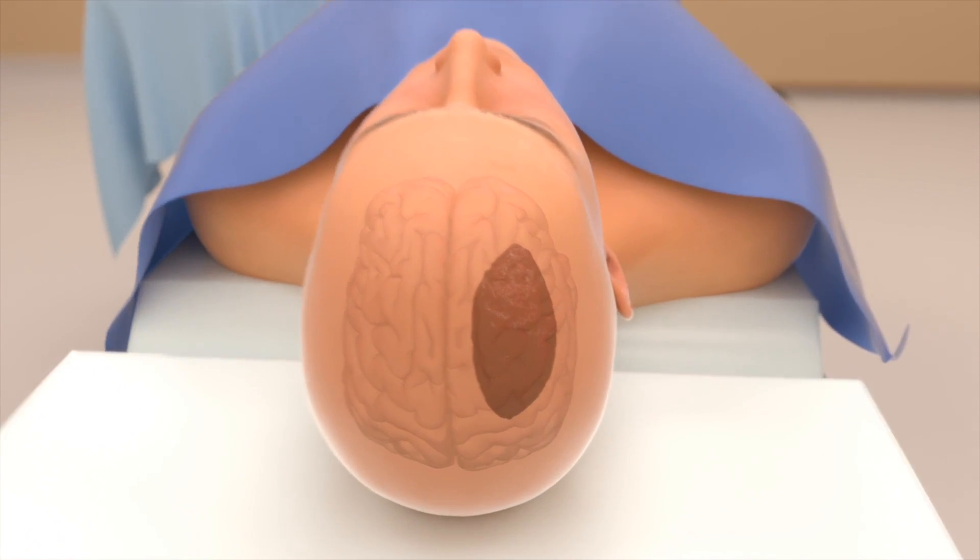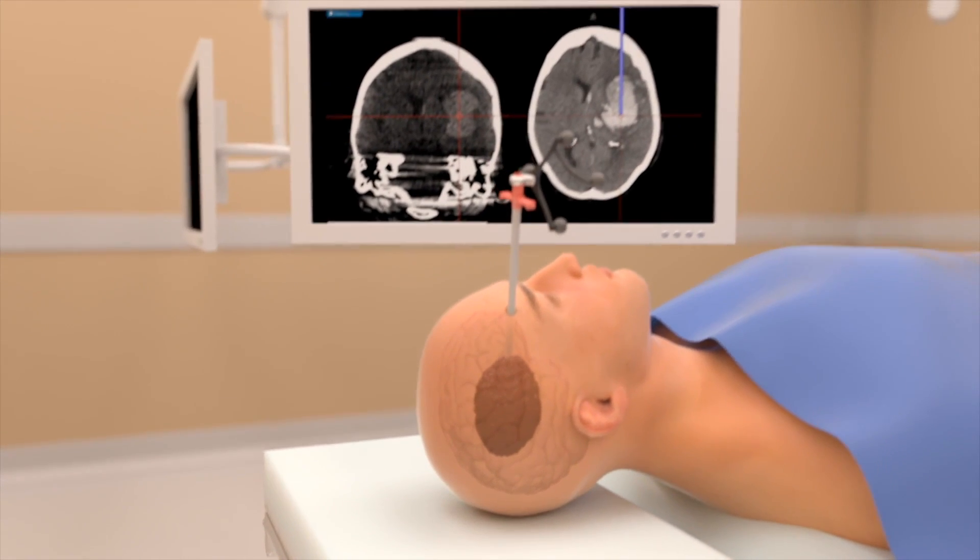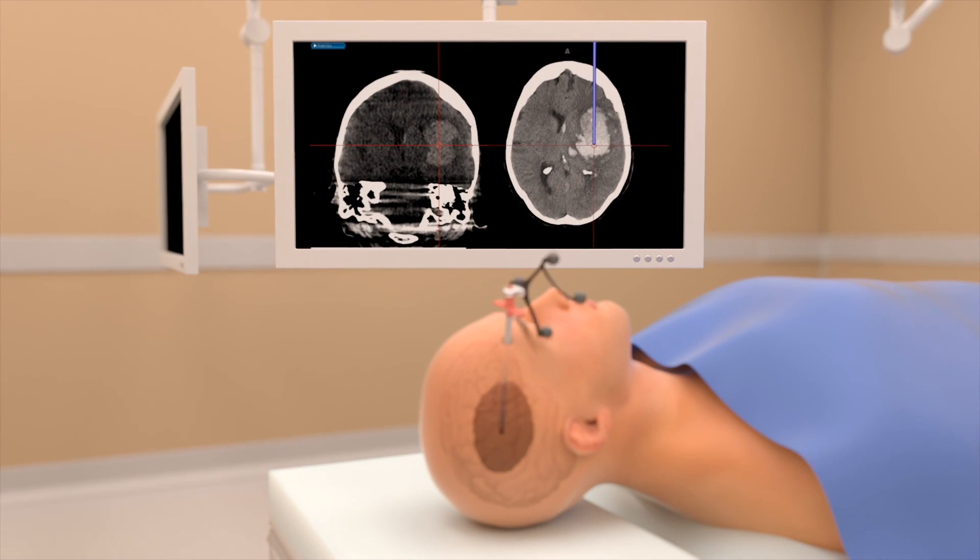The next day I met Dr. Hage and he explained to me that this blood clot is deep in the brain and is surrounded by normal brain tissue. So in order to get to it, we have to cross normal brain.